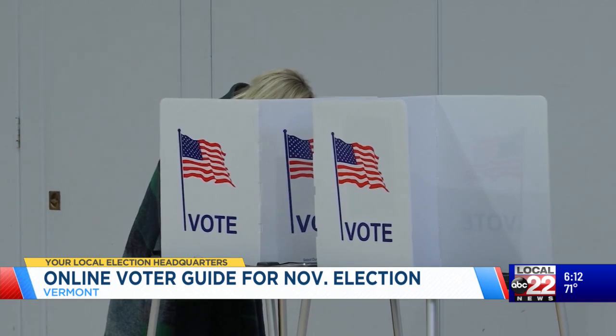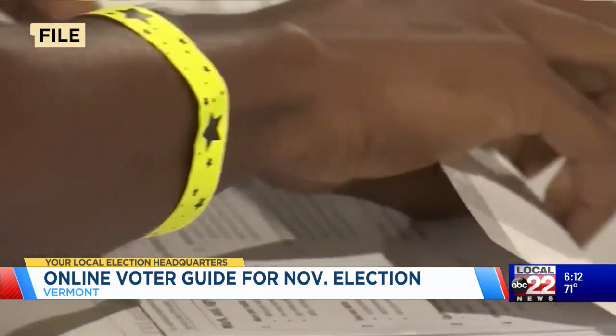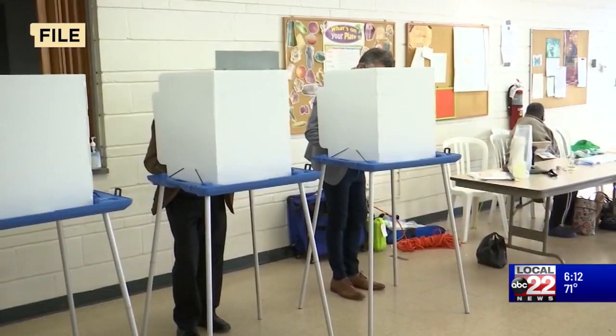You can also check your registration status, find voting instructions, and more. Copeland Hanzes says it's the first time a source like this has been able to get to Vermont voters. Go to mvp.vermont.gov.